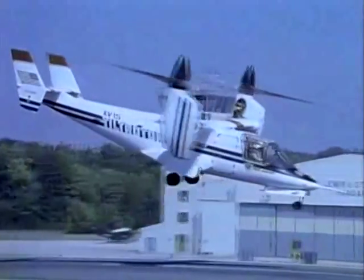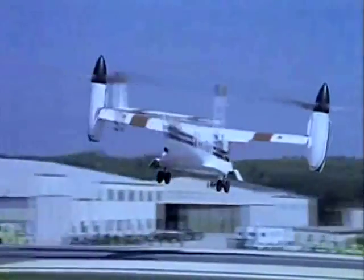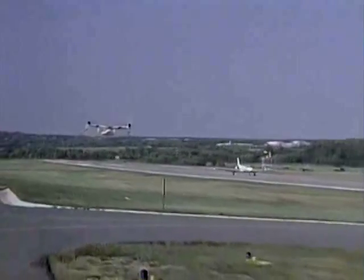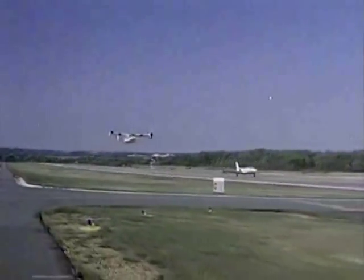The quiet performance of the tiltrotor combines the ability to take off and land like a helicopter with the speed, payload capacity, and range of a fixed-wing airplane.